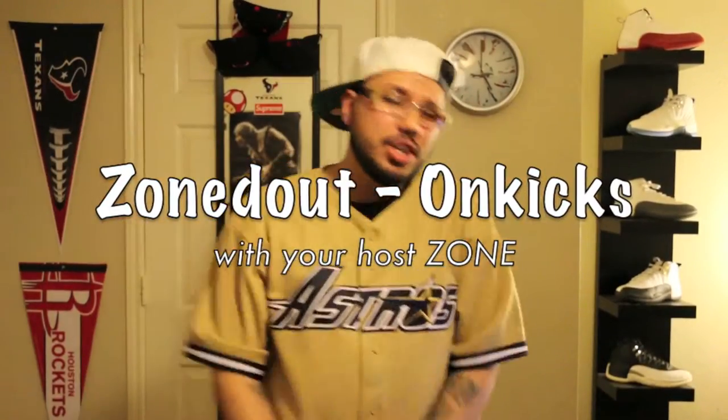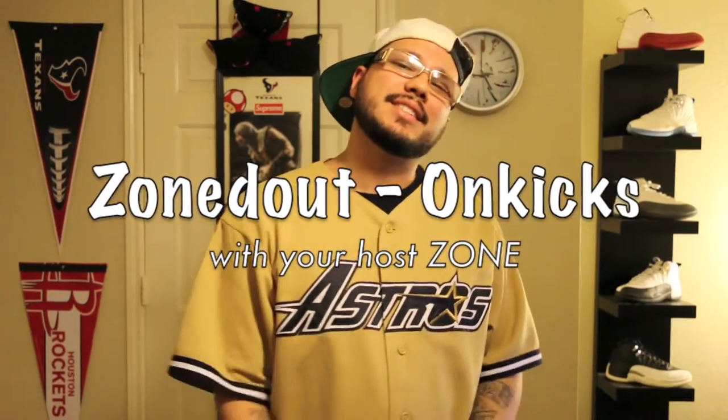Yo, what's up man? It's your boy Zone and you are hooked on Zone On Kicks. I want to thank all y'all for joining me today.